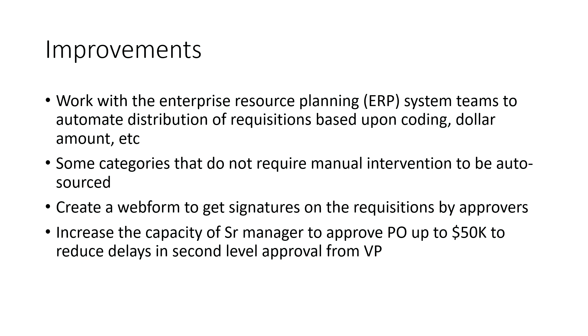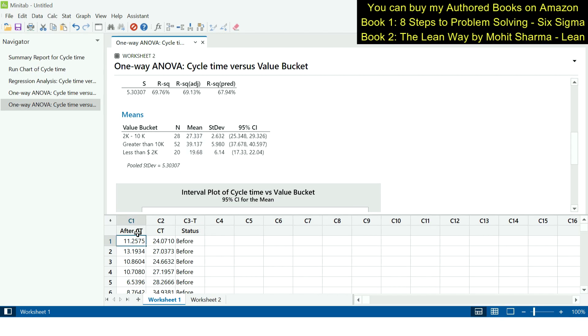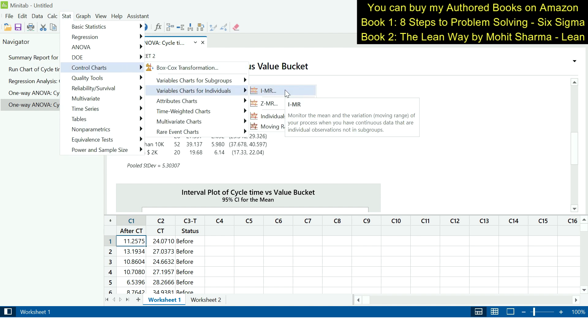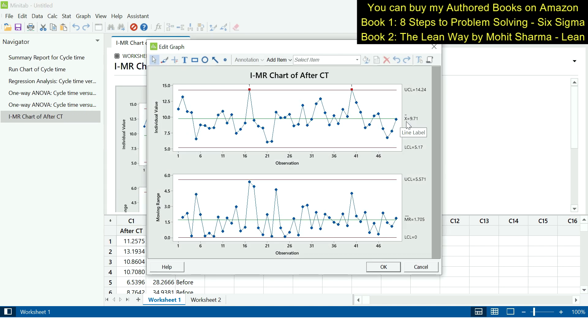The team also collected cycle time data after improvements. To understand whether the process is in statistical control, we create an IMR chart. We go to Stat > Control Charts > Variable Charts for Individuals > IMR Chart, enter after cycle time under variables, and click OK. The individual chart shows that the mean (X-bar) has reduced to 9.71 days from 30 days.